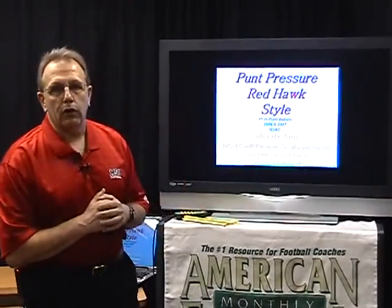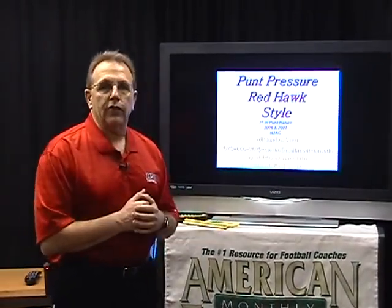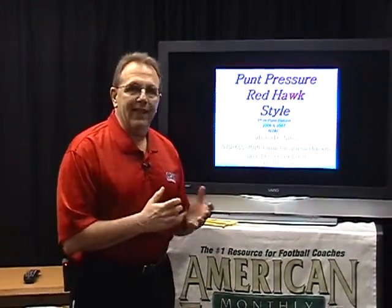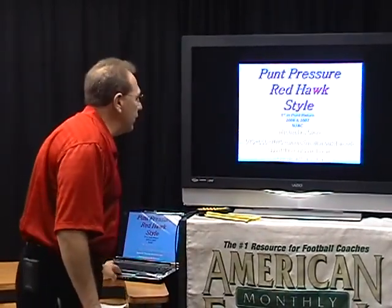Hopefully today's talk will show you how we get into that great system that we have and also some of the little techniques that we use in order to make our players better. Let's take a look at punt return.